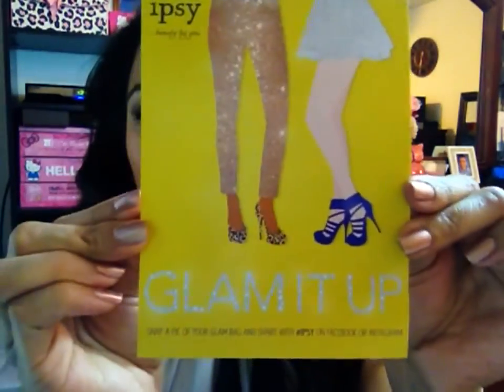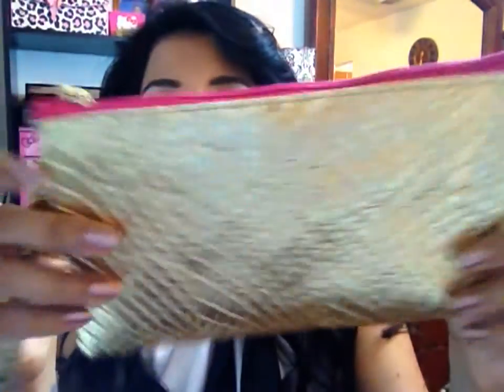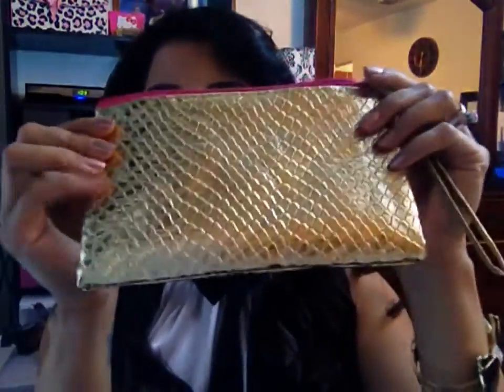So this is the hot pink packaging it comes in, and this month's theme was Glam It Up. This month's bag is super gorgeous, gold with hot pink, and it has a little bristlet attachment — it's super cute. And inside it says Ipsy Beauty by You. So this is the bag, I absolutely love it — gold with hot pink.